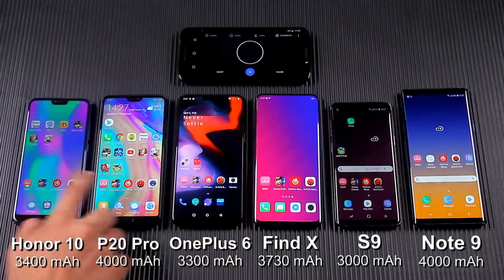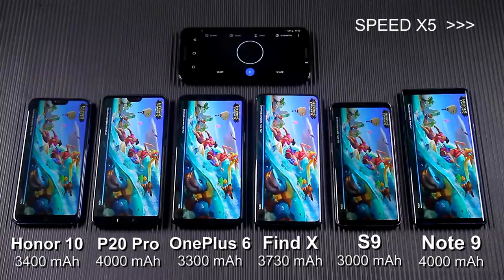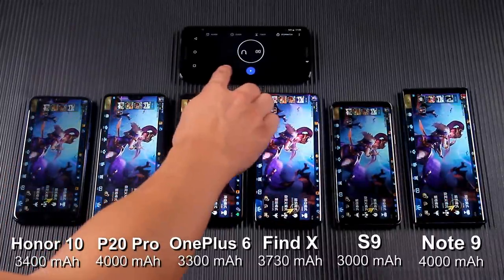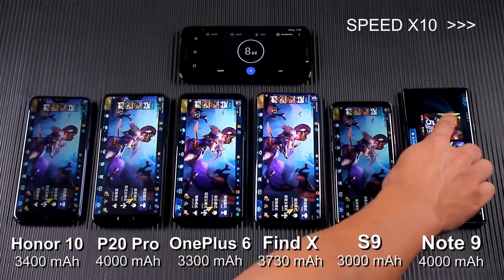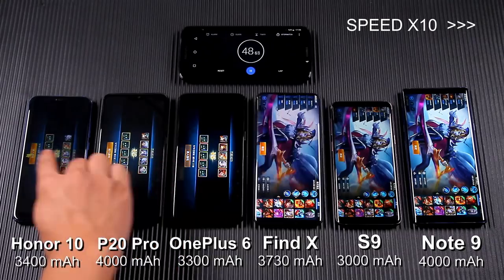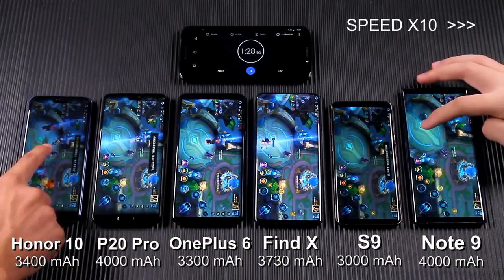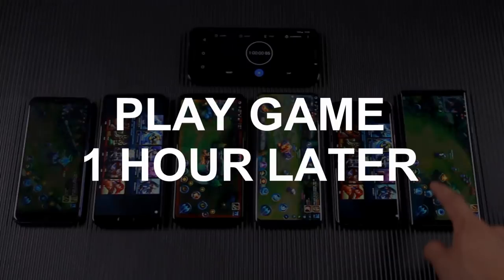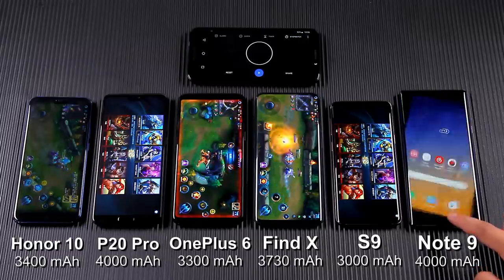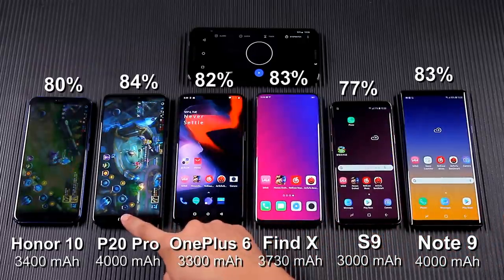Now, turn to the game test. Most people will find that the battery runs out quickly when playing games, so let us look at their performance. After playing games for an hour, they consume almost the same battery, and we can see that playing games will consume more battery than playing video.